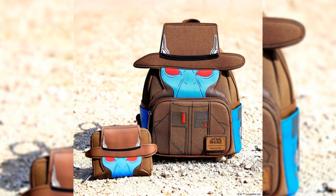Up next, for any Lounge Fly fans, we have the Amazon exclusive Cad Bane Backpack and Wallet. These are both available on Amazon now. I'm not really that big of a fan of Lounge Fly, but I know there are a lot of people who are, so if you're interested in this, go pick it up now.